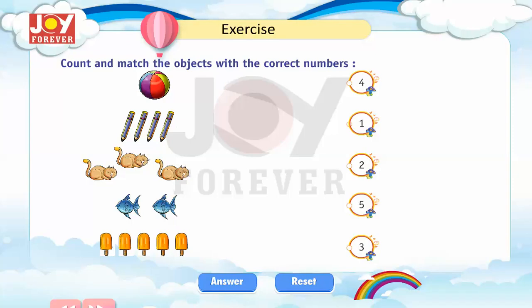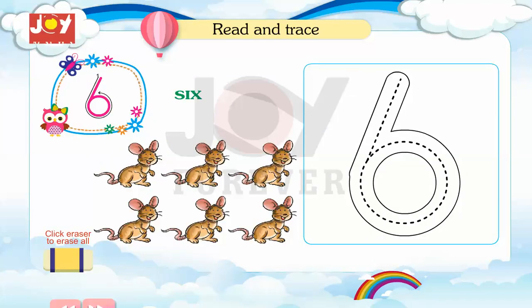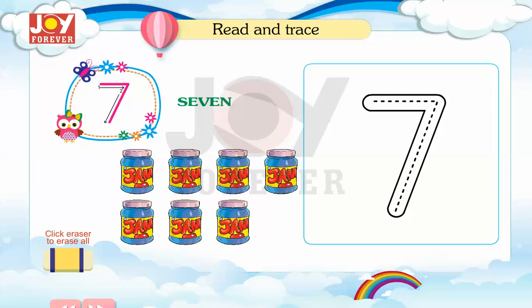Exercise: Count and match the object with the correct numbers. 6. Read and trace. 7.